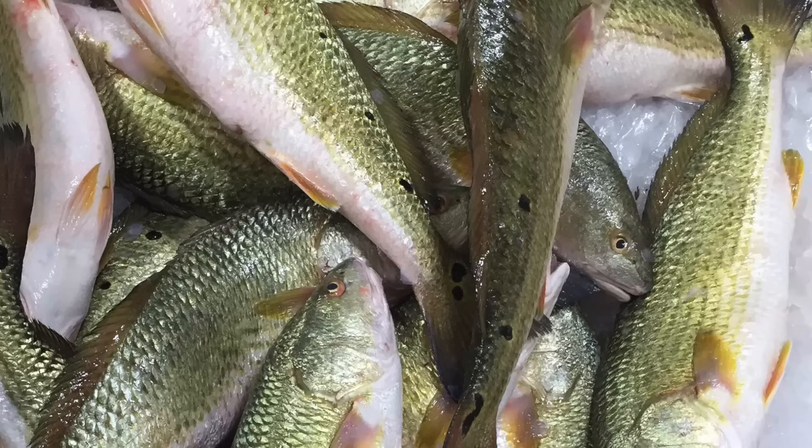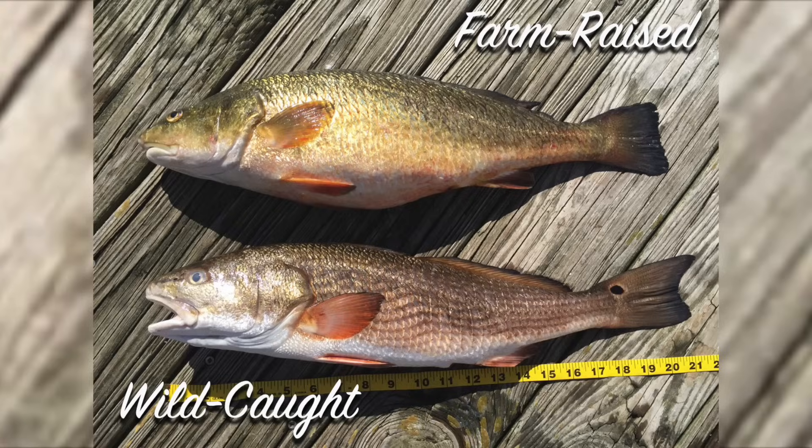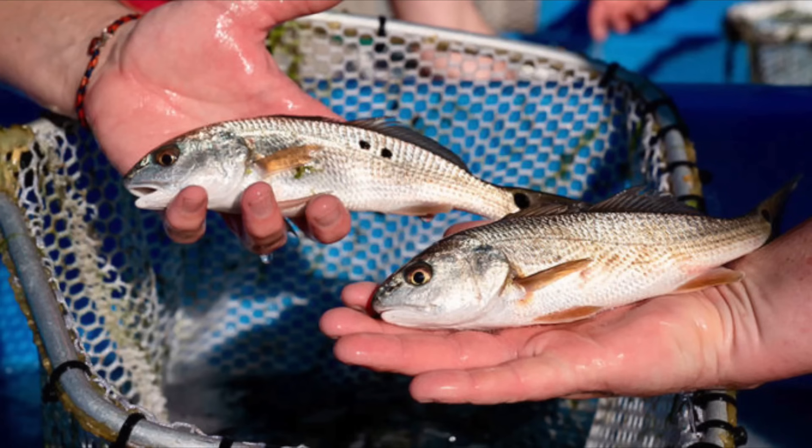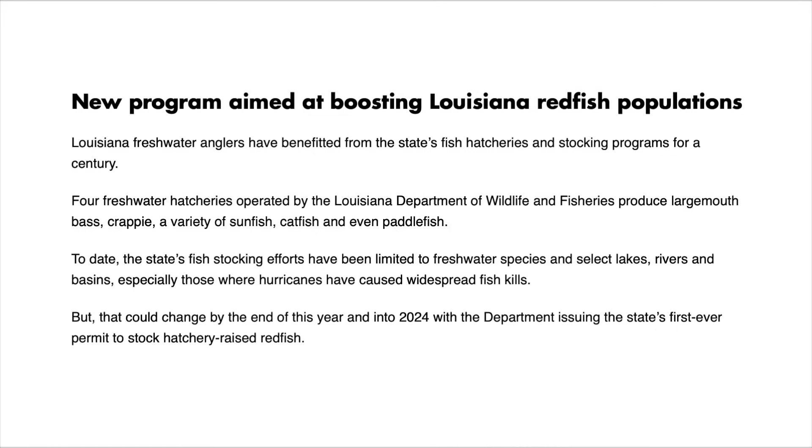Aquaculture of redfish is becoming more of a thing — we can farm them. That means we can put more of them on your dinner plate, and we can put them in the water. Louisiana is currently experimenting with stocking redfish. We'll see how that goes. And that's going to do it for this video about redfish. Thank you as always for taking the time to watch one of my huge fly fisherman videos. Leave a comment and tell me what fish you want to hear about next, and stay huge.